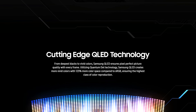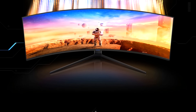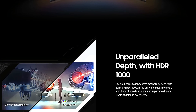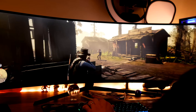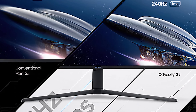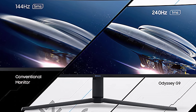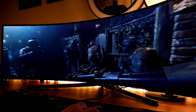Utilizing innovative quantum dot technology with its QLED technology, the G9 delivers greater brightness, a longer lifespan, and a more extensive range of colors than traditional OLED monitors. Armed with a 240Hz refresh rate and a 1ms response time, the G9 arrives NVIDIA G-Sync and AMD FreeSync ready.